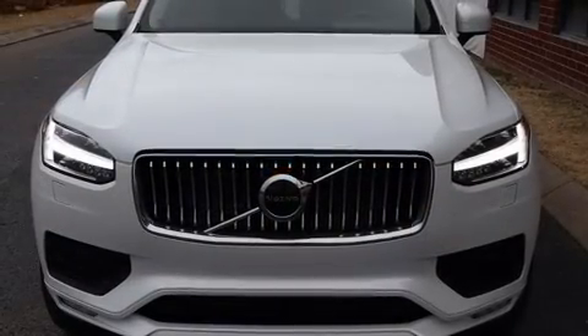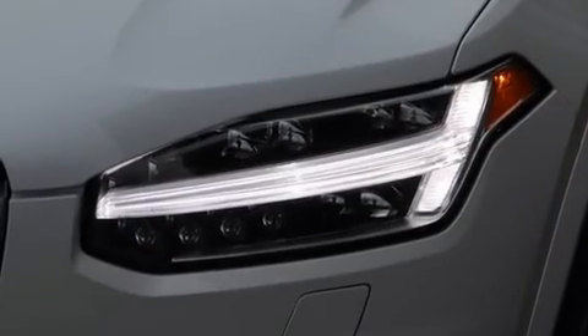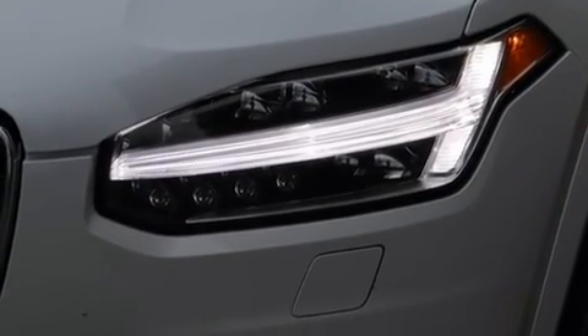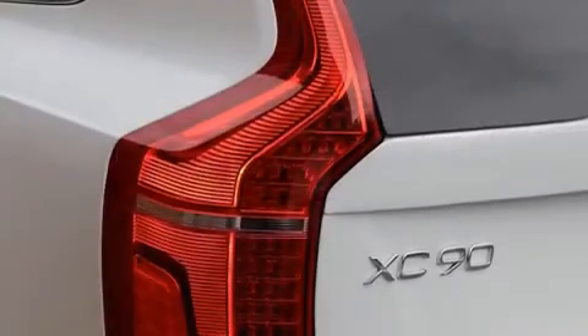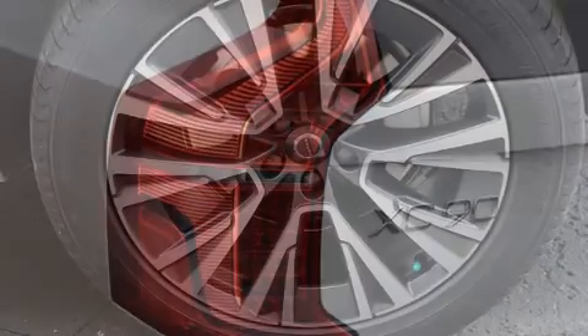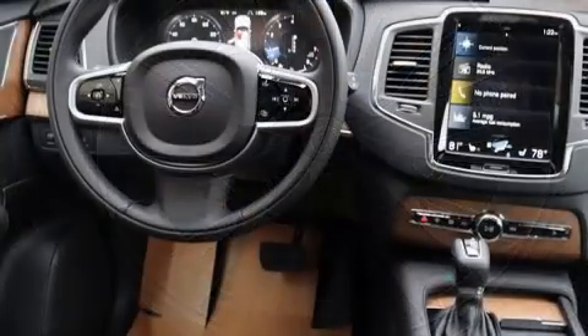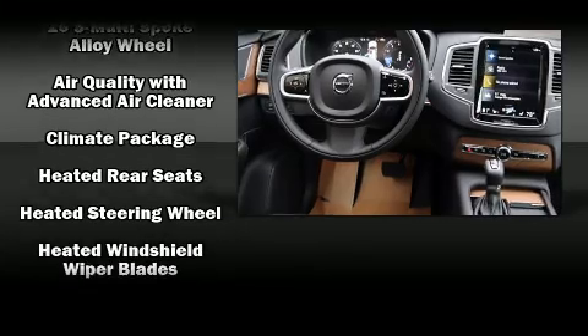Volvo ensures the safety and security of its passengers with equipment such as head curtain airbags, front and side impact airbags, traction control, brake assist, anti-whiplash front head restraints, a panic alarm, an emergency communication system, and four wheel disc brakes with ABS.